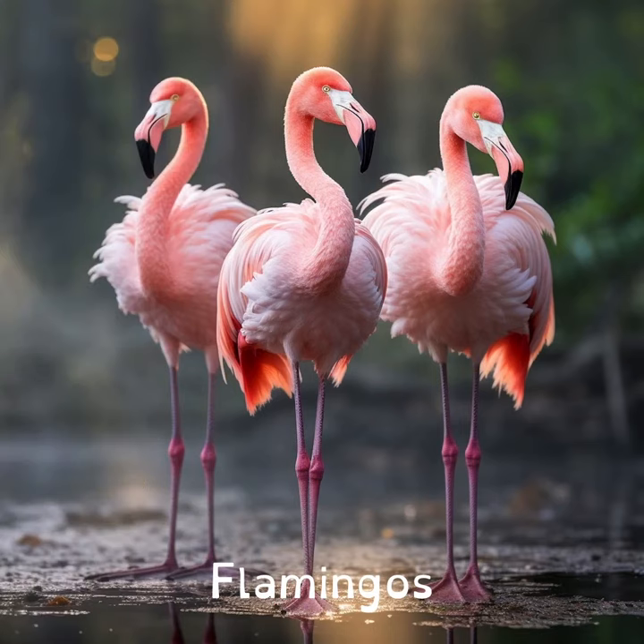Flamingos are born grey, not pink. They turn pink because of the shrimp and algae they eat. It's like nature's way of dyeing their feathers.